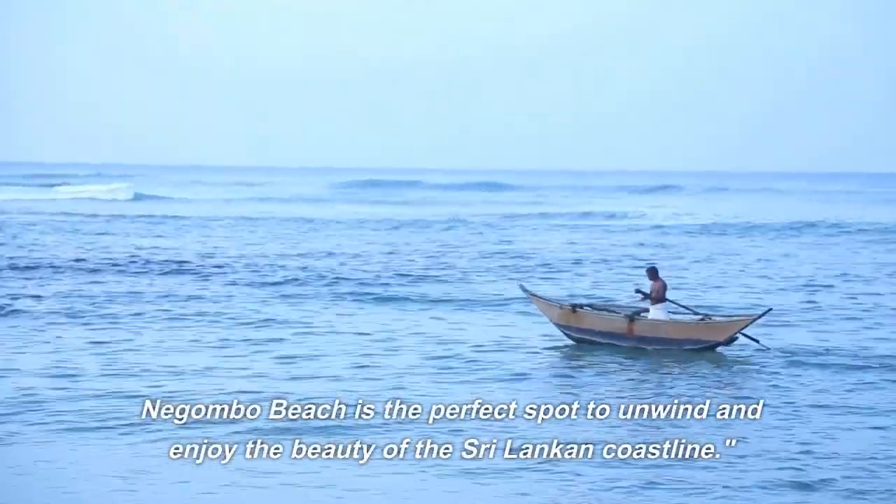Number 6: Mutarajewela Marsh. Embark on an eco-adventure to the Mutarajewela Marsh, a vast wetland ecosystem teeming with diverse flora and fauna. Take a boat tour through the tranquil waterways, observe migratory birds, and catch glimpses of reptiles and mammals in their natural habitat. Mutarajewela Marsh is a nature-lover's paradise.